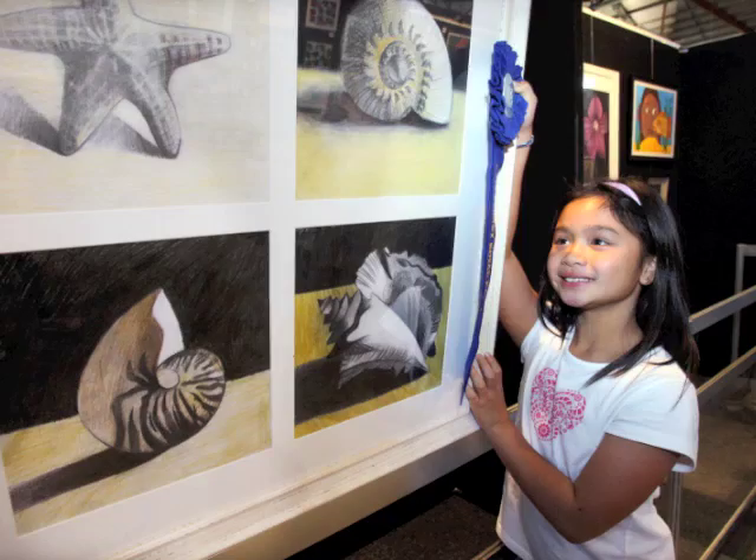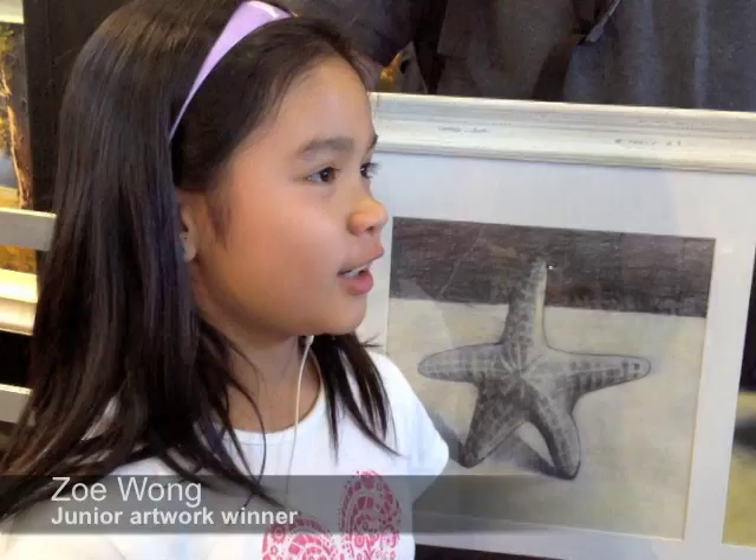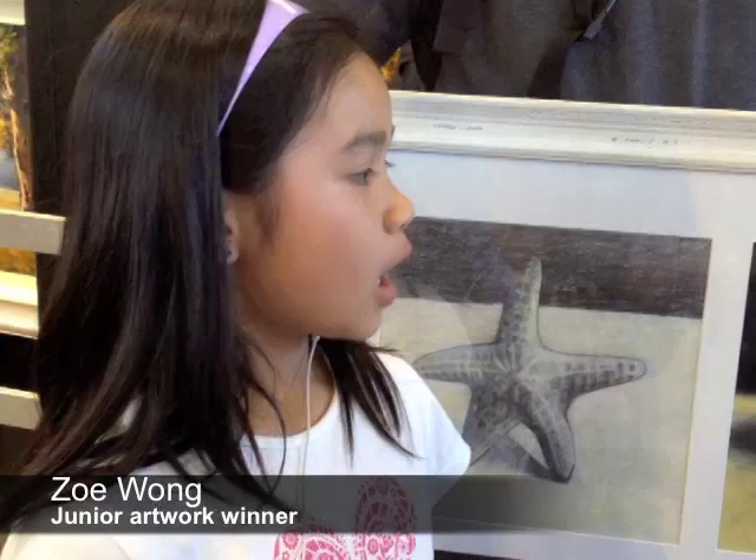Nine-year-old Zoe Wong from Peakhurst had her first win with this shell drawing. She found inspiration from the weather. It was a hot day and I was thinking of the beach. And so how long did it take you to draw? I started since January.